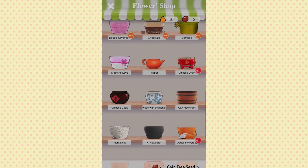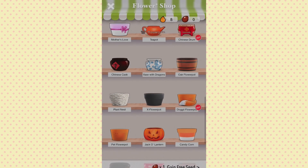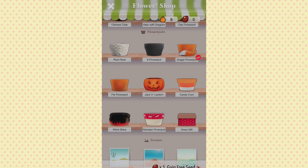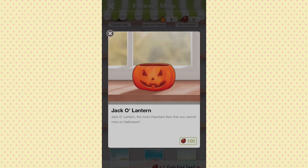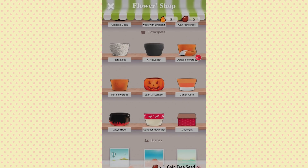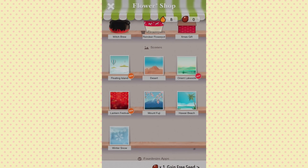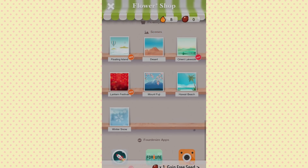The chocolate one's cute, the Chinese drum is cute. Oh my god, the Jack-o'-lantern — 'The most important item you cannot miss on Halloween!' And the Witch's Brew is so cute. There are also backgrounds like Mount Fuji and a Lantern Festival. I love all of these!